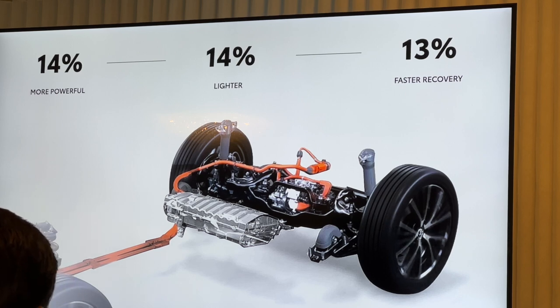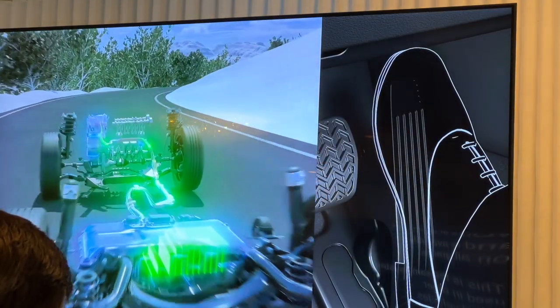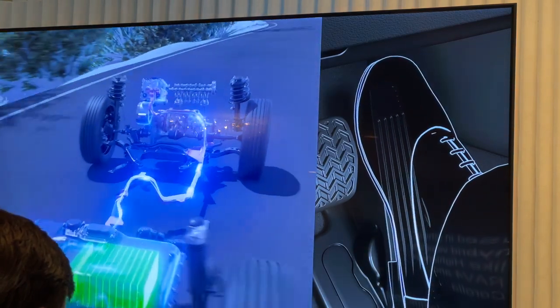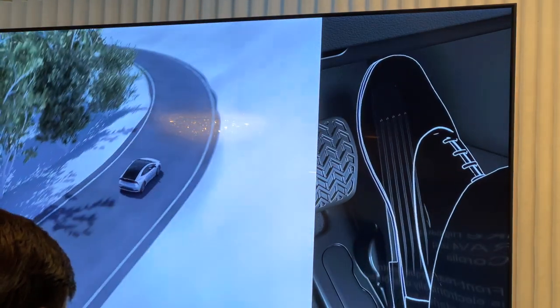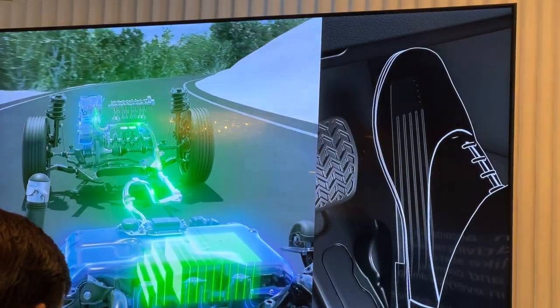Our electronic on-demand all-wheel drive system works at all speeds and is available on all grades. This is the same system used in other hybrid vehicles like Highlander, RAV4, and Corolla. Front and rear torque control is electronically distributed in accordance to the driving conditions like start-off, cornering, and everyday driving.